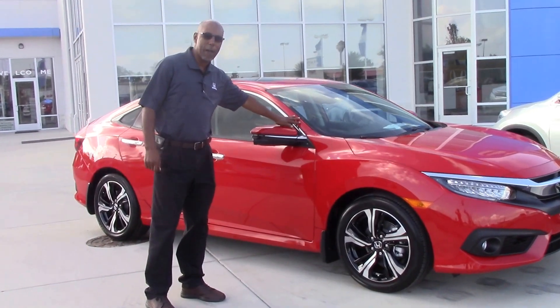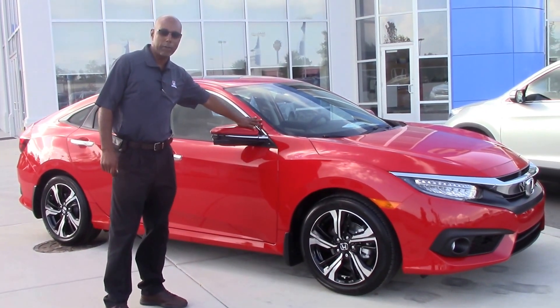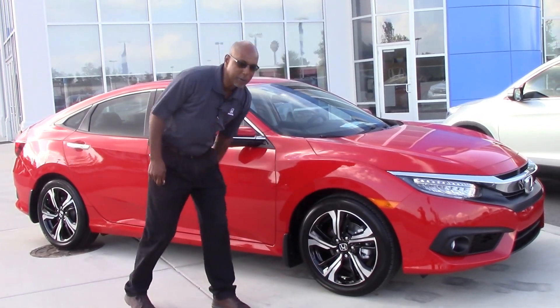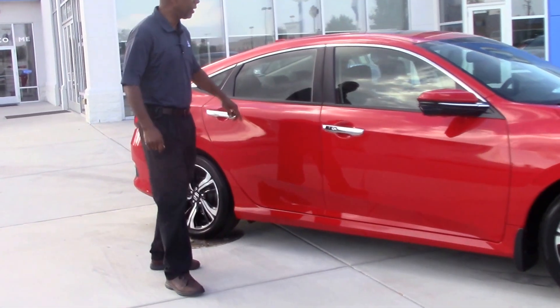This has a 1.5 liter turbo engine in it which is going to give you 174 horsepower. It also has nice wheels and tires on it and it's in everybody's favorite color, that rally red.